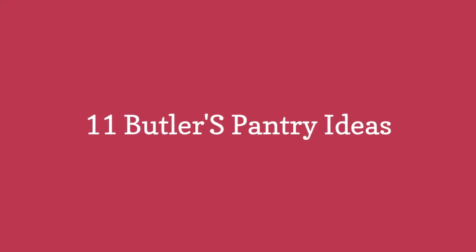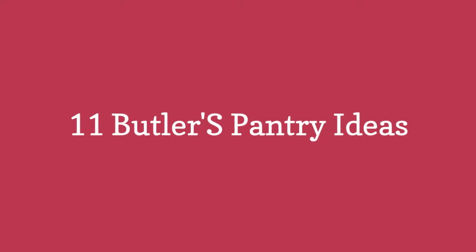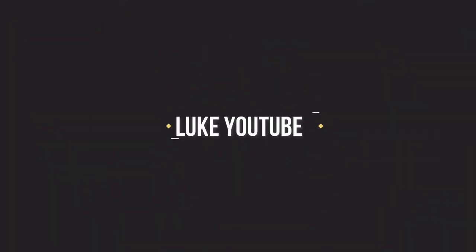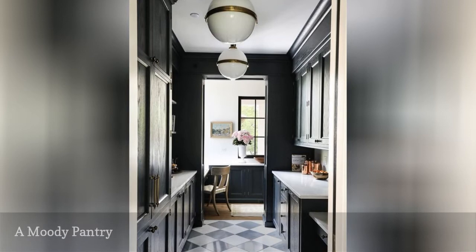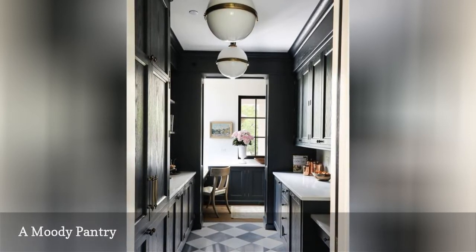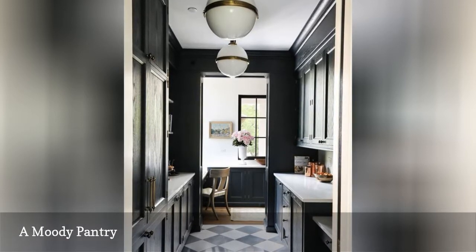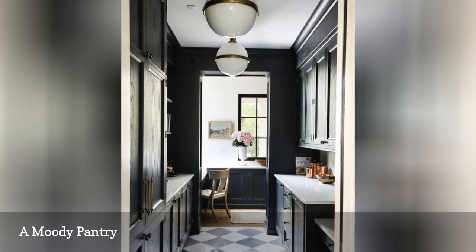11 Butler's Pantry Ideas. This Butler's Pantry from Park & Oak Design is a gorgeous example of why every kitchen needs one. Not only does it maintain the same beautiful, moody decor scheme and stunning black cabinets, but it offers enough space to move around and prepare an entire dinner.